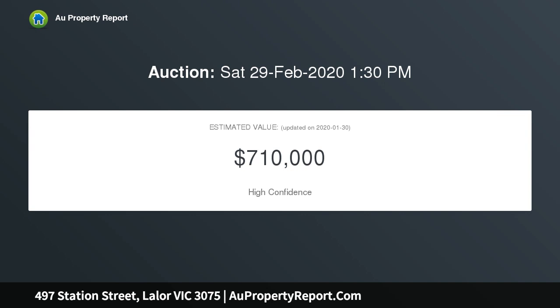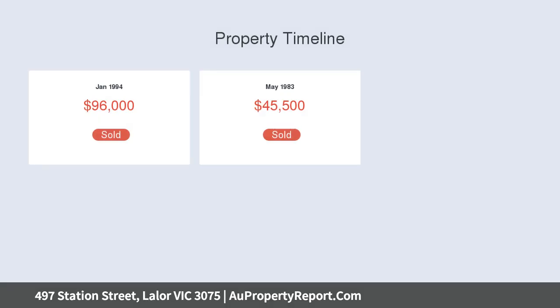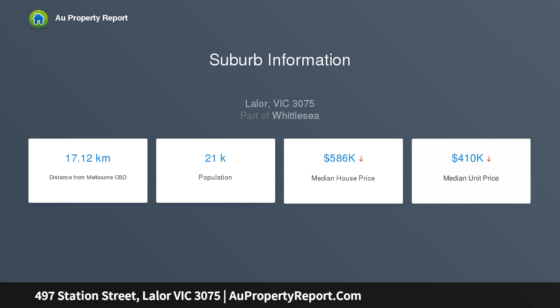Located in a prime position with bonus dual vehicle access, this well-maintained family home offers the potential for renovation, extension, running your own business from home, or redevelopment — STCA.